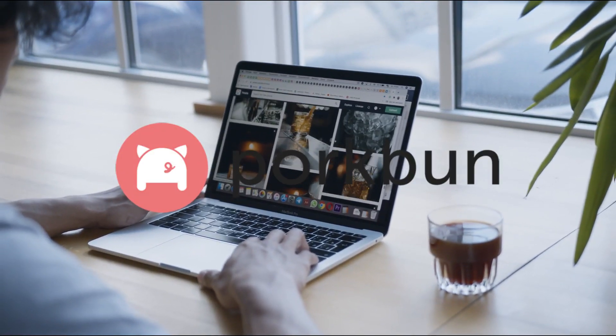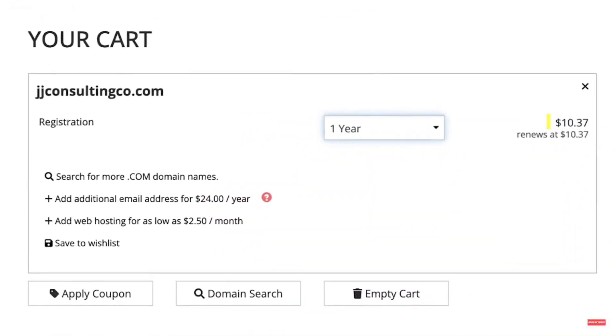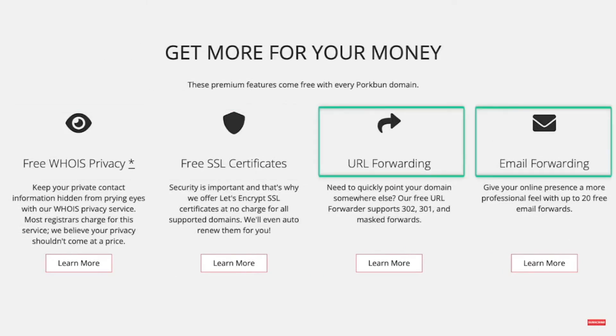Porkbun — my personal choice for domain registration. Porkbun offers .com domains for $10.35 per year, renewal included. They add free privacy protection, SSL, email, and URL forwarding, with excellent customer support if you need help setting up your site.